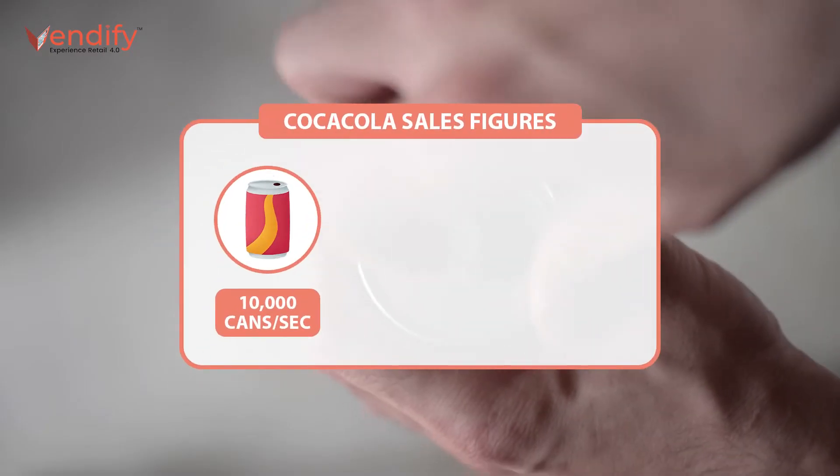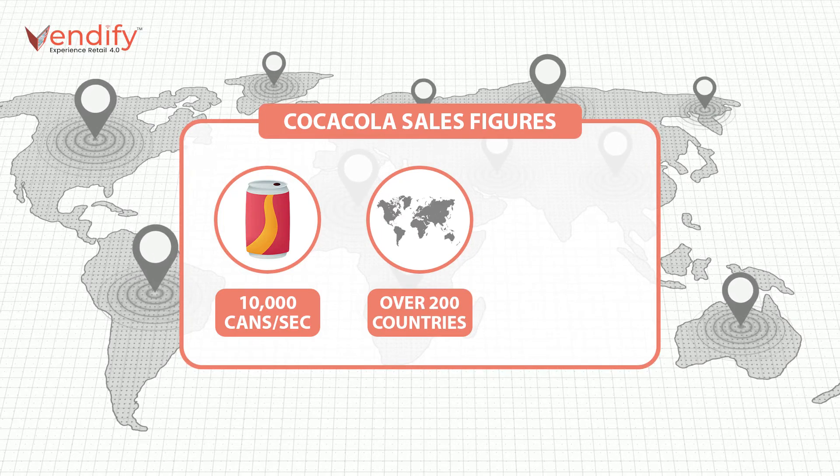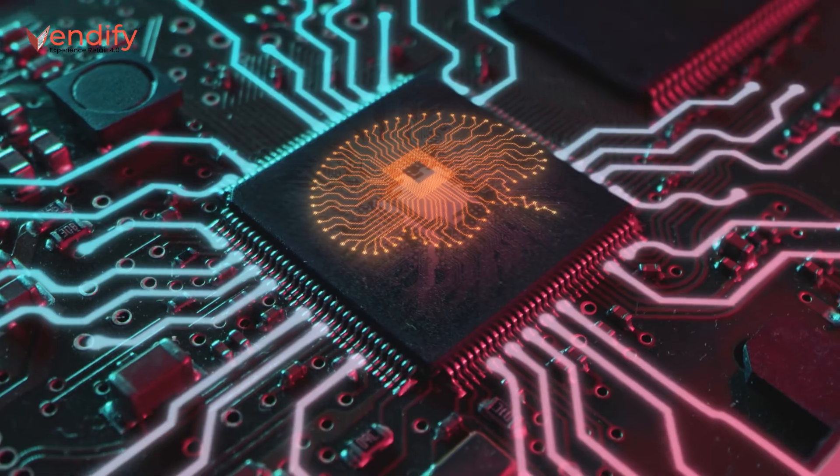Did you know Coca-Cola sells 10,000 cans in one second only through its vending machines across over 200 countries, which is nearly $2 billion transactions a day? But how do we get to know about this? It is because of artificial intelligence.